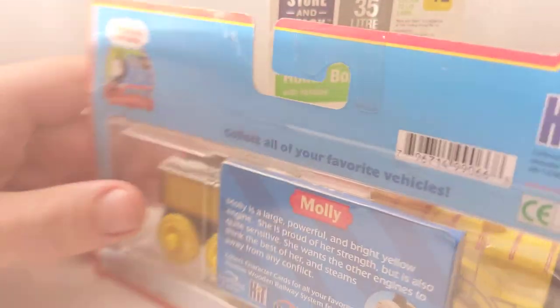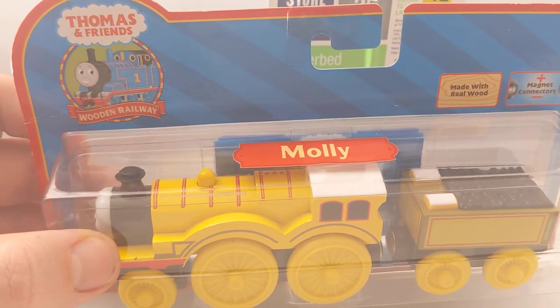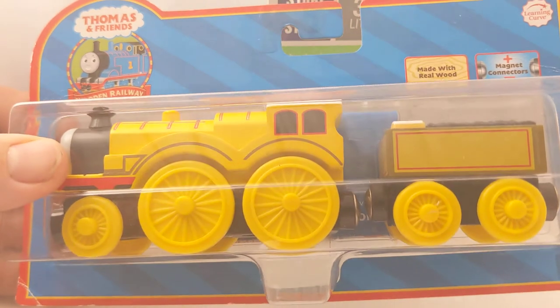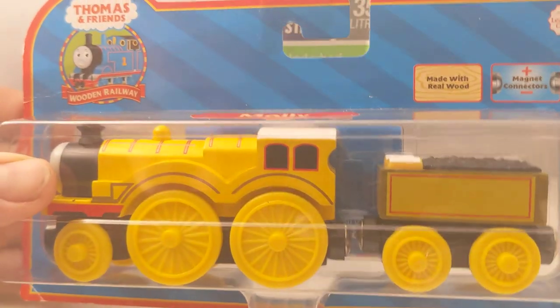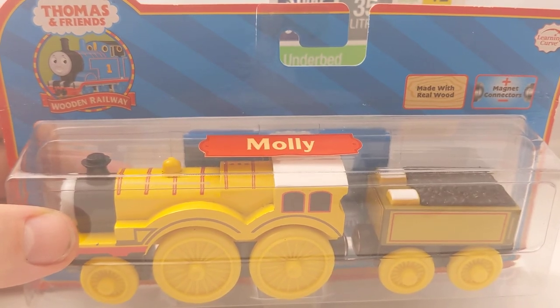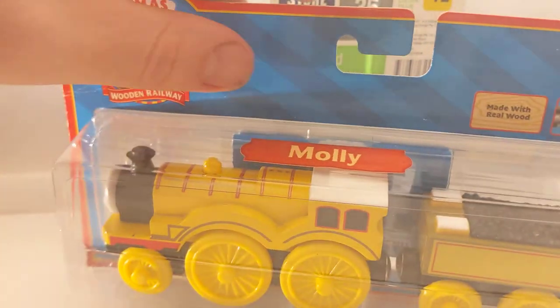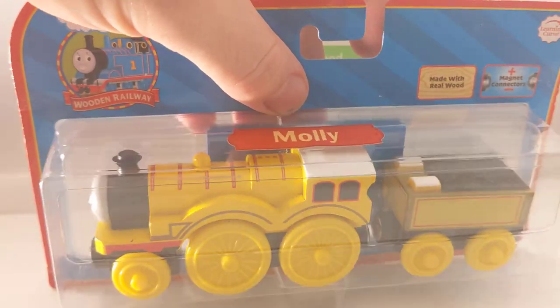Another rare one boxed - this won't be found very frequently boxed. Molly, from 2006. Very nice train, I love the color in it. It's one of those characters everyone wants. You can always sell these loose on eBay for $15 to $20 - always sells. Boxed it commands a very high price, much like Hank and probably Murdoch and Big City Engine - some of those early 2000-2005 characters that had that brief introduction to Learning Curve.